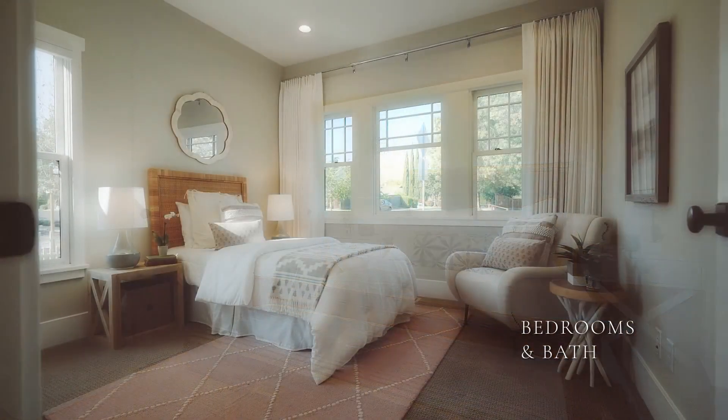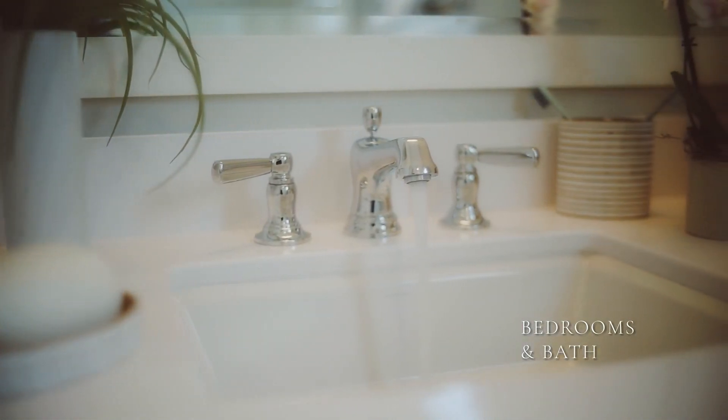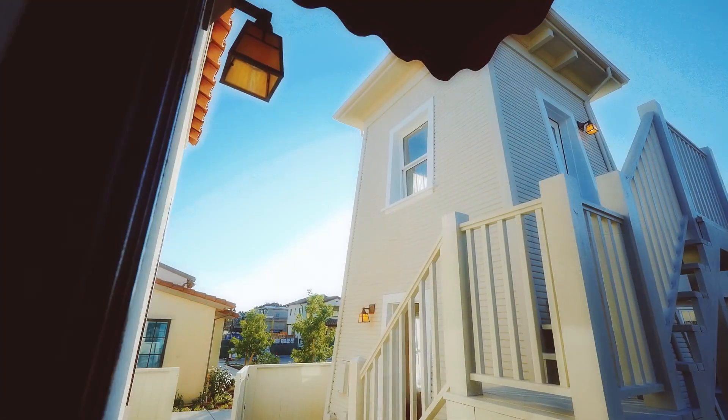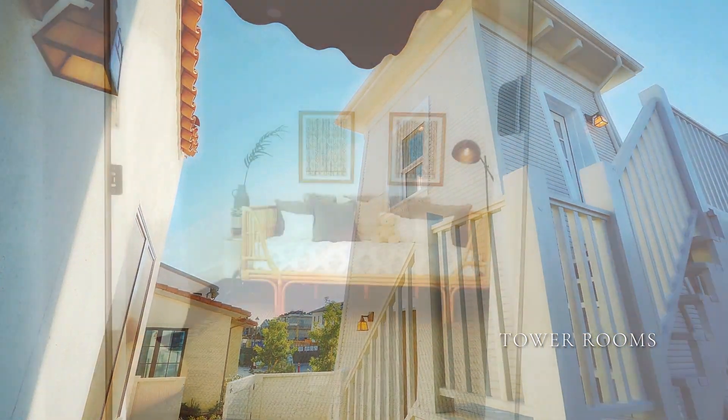The other two bedrooms are good-sized and also light-filled. They share a lovely bath. The laundry room is well-appointed and gives out to the manicured side yard, where Robeson painstakingly moved the accompanying historic water tower.